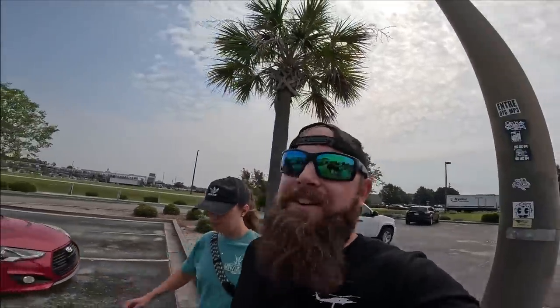We are back at our local Goodwill — not the one down the street from our house, but still our local Goodwill, one of the better ones that we actually thrift. We're going to go in here and see if we can find something to flip online for a profit.